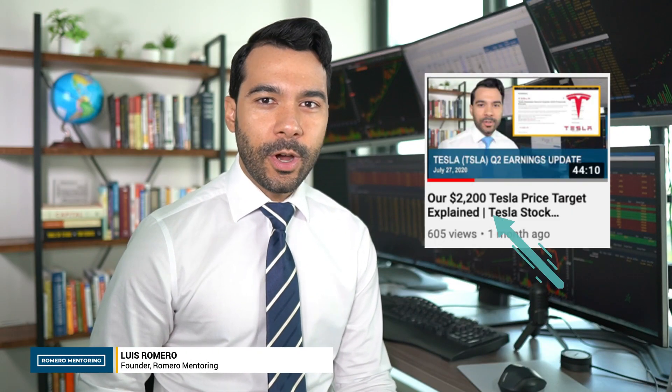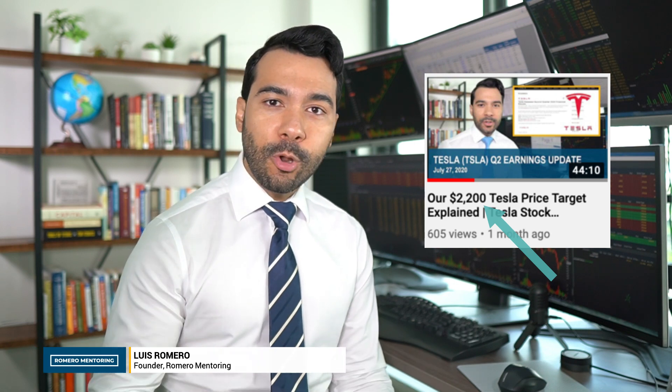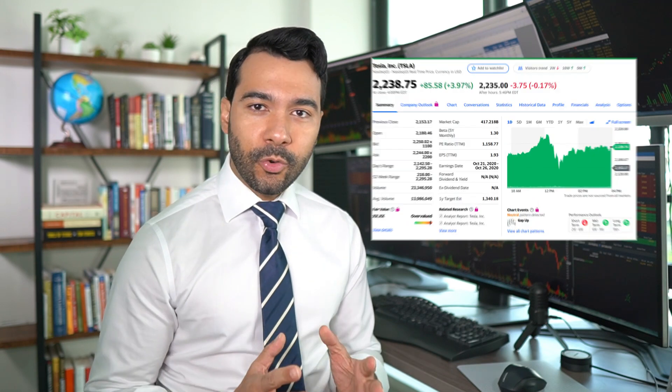Hi there. I want to do a quick update on our Tesla $2,200 price target that we came up with several weeks back. We uploaded that lecture on our YouTube channel detailing the process, the methodology, and how we came up with that price target. As of today, lo and behold, the stock is trading above $2,200. So they hit our price target and we got it right.